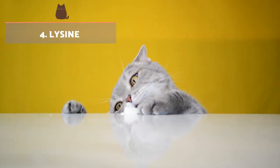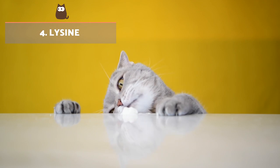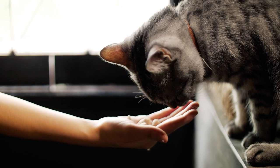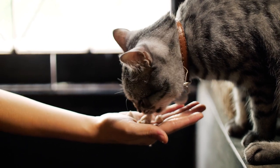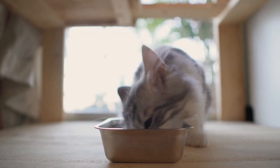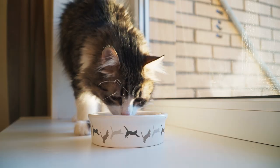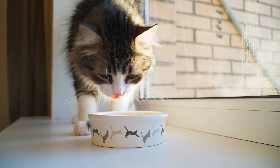Lysine is often the amino acid most at risk of becoming deficient if a cat's food is not formulated correctly. It affects the formation of proteins and helps your cat's natural immunity. Lysine is usually obtained from animal sources, especially muscle. Soy proteins are also a good source of this essential amino acid.